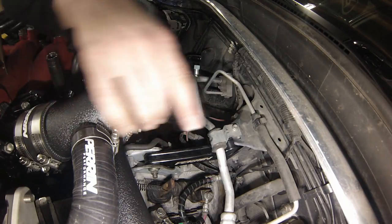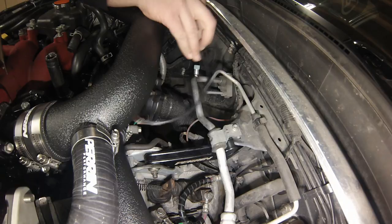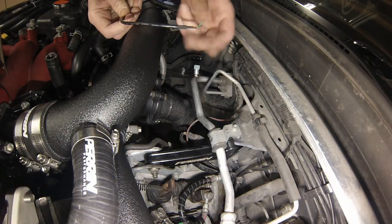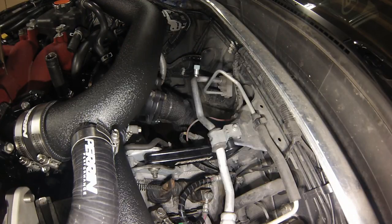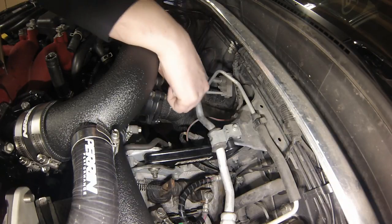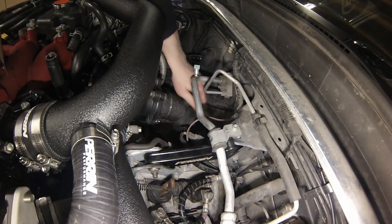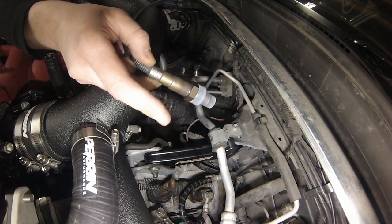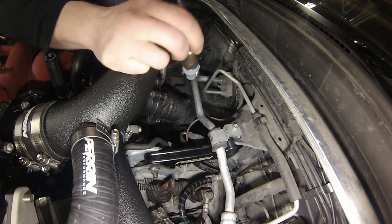I've already taken the oil pressure sender wiring and kind of routed it up along the firewall, along with the brake lines. I don't have a lot of wire left, but it's certainly going to drop into the car and I'll be able to extend the wiring up to the gauge inside the car. I'm ready to pull the bung out of the downpipe and install the O2 sensor.